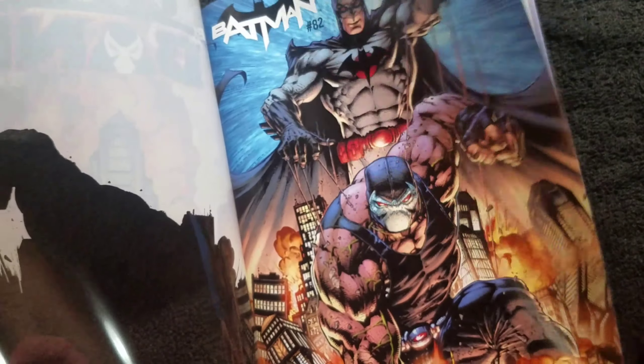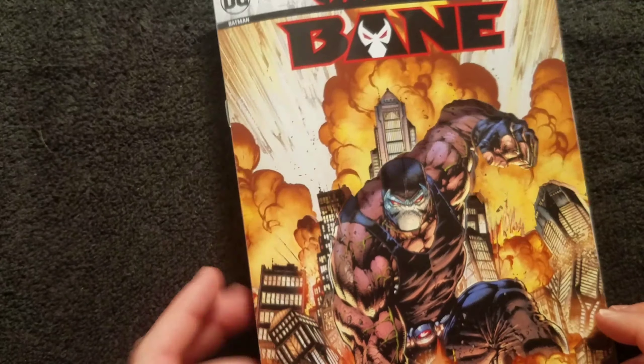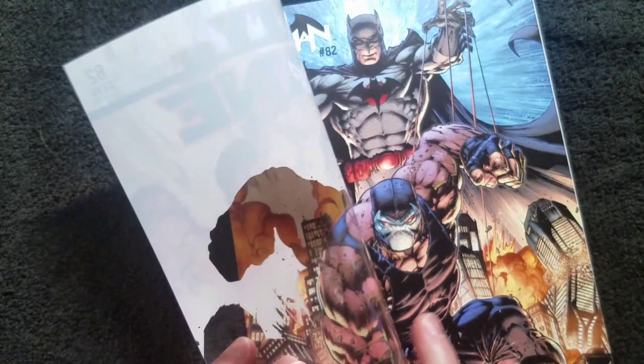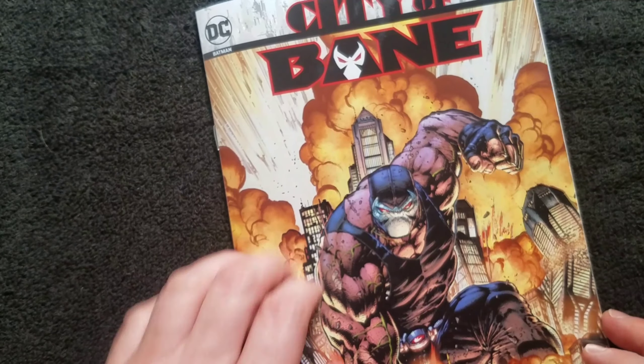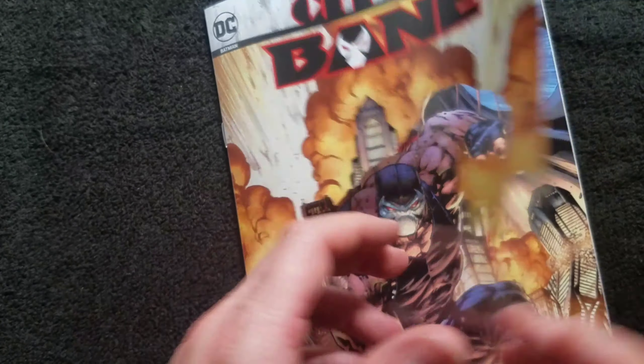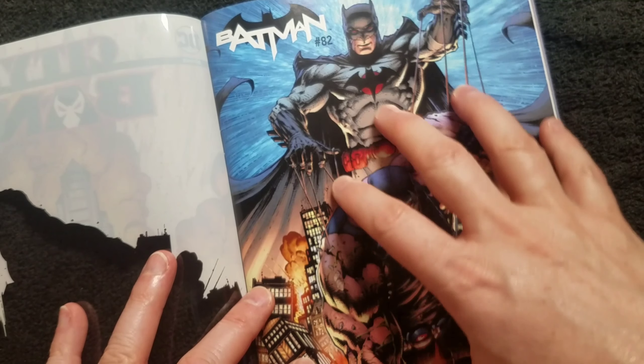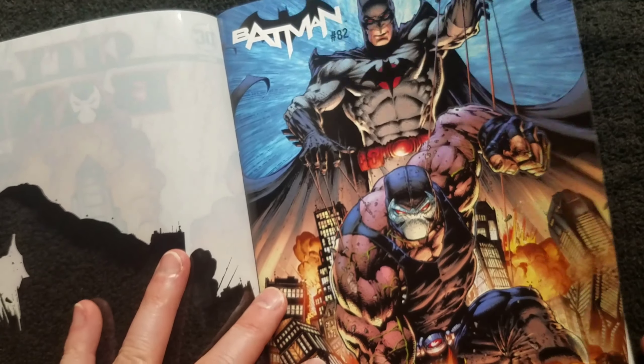DC's doing a lot of this right now. They've got this — I don't know — Mylar? Kind of a Mylar overlay on the actual cover with part of an illustration, and then it folds out and the figure you saw earlier is part of the underneath illustration with Flashpoint Batman.